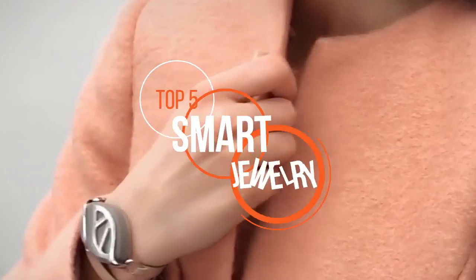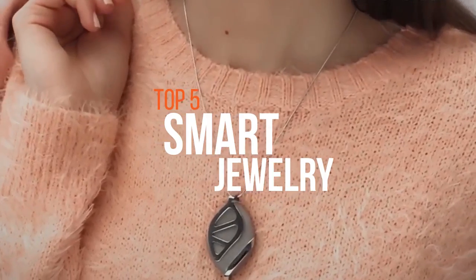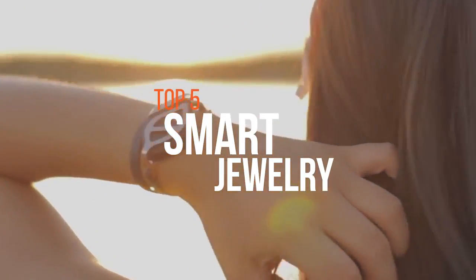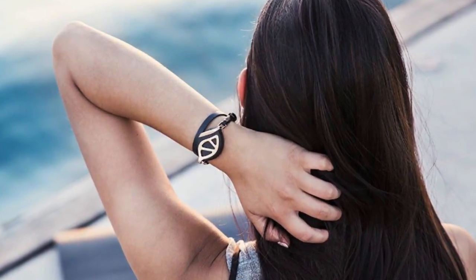Smart jewelry is the answer for many a fashionable woman who wants the activity tracking of a fitness band without the bland silicone strap. It is the wearable device — an intelligent electronic device with microcontrollers that can be worn on the body as implants or accessories. If you're searching for one, these are some of the best in the market available now.